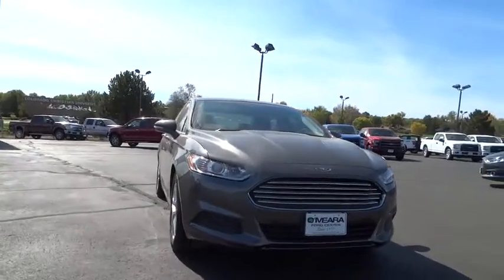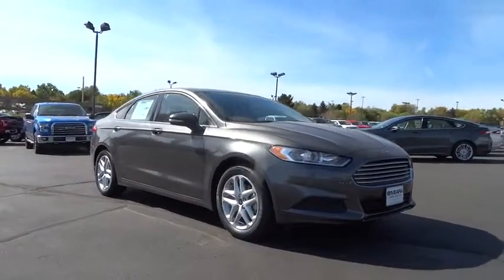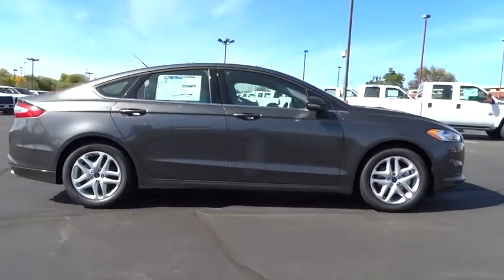Traction control, stability control, Bluetooth, air conditioning, front wheel drive, automatic transmission, compass, passenger airbag, power door locks, power windows.